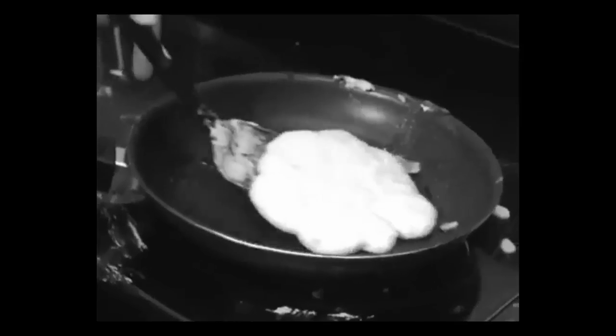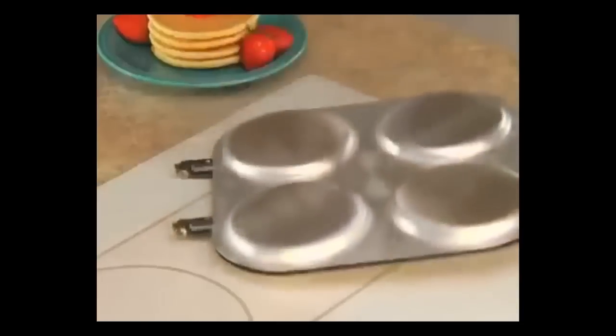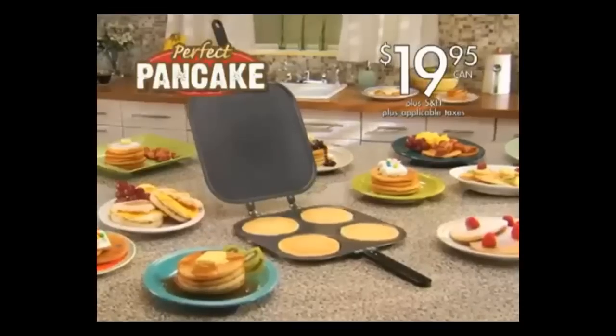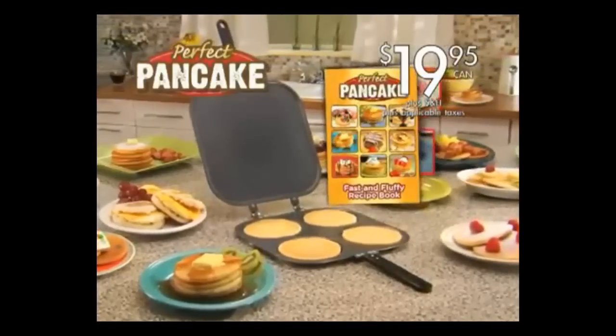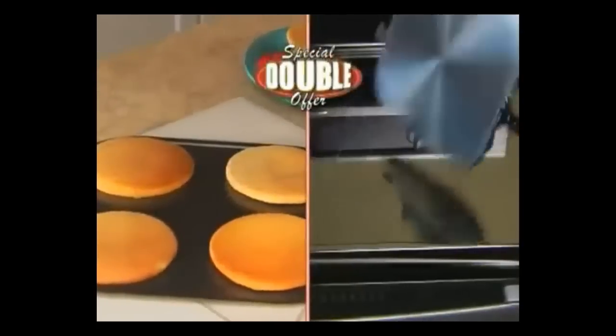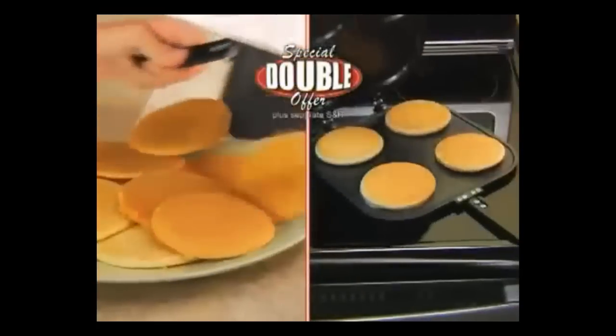Plus, clean-up's a breeze. Why flip and flop one at a time? Call now and make four perfect pancakes at the same time with the Perfect Pancake Pan and our Fast and Fluffy Recipe Book for only $19.95. But wait — order now and we'll double your order free. Just pay separate shipping and handling.